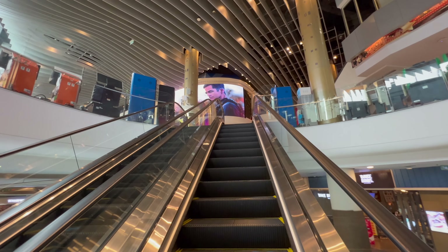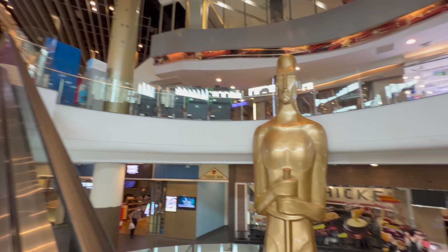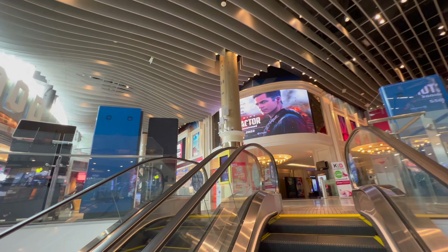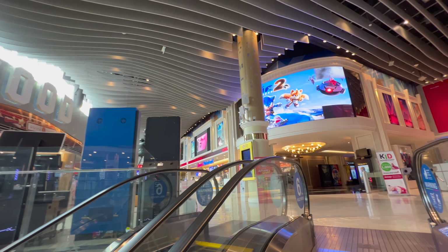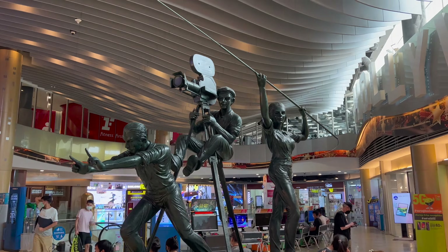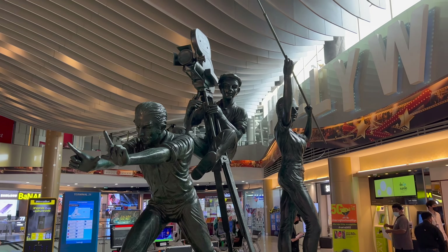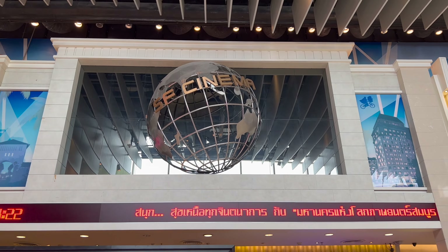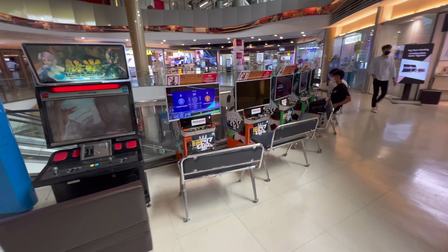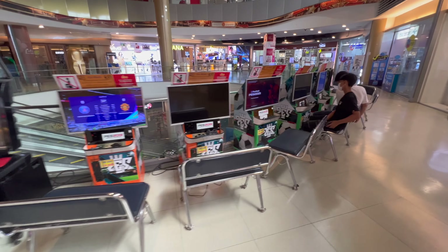Last but not least, up to level six — Hollywood. On this floor they've got telecommunications, health and beauty sections, and a huge SFX cinema. While you're waiting for your film to start you can play a few games, relax, and chill out.